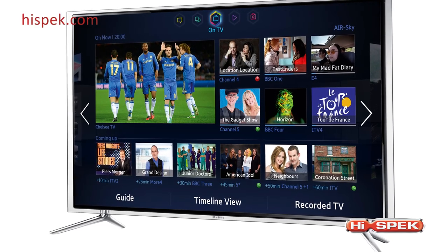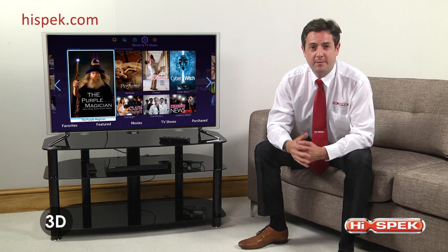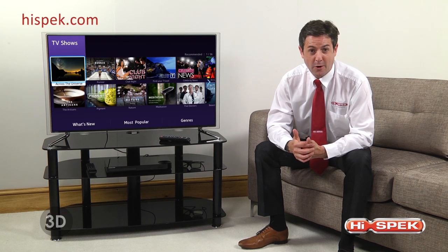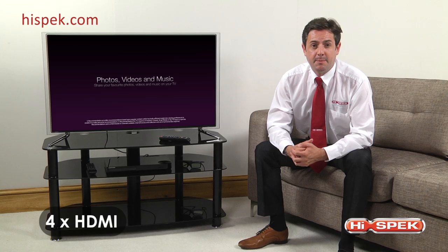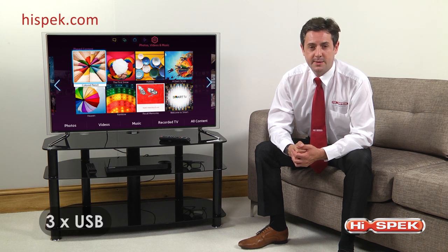The F6800 range creates a true cinema experience with exceptional 3D technology, providing seamless motion and eye-popping 3D in immersive full HD. These Samsung LEDs boast fantastic connectivity with 4 HDMI ports, 3 USB ports, digital audio output, and a SCART connection.